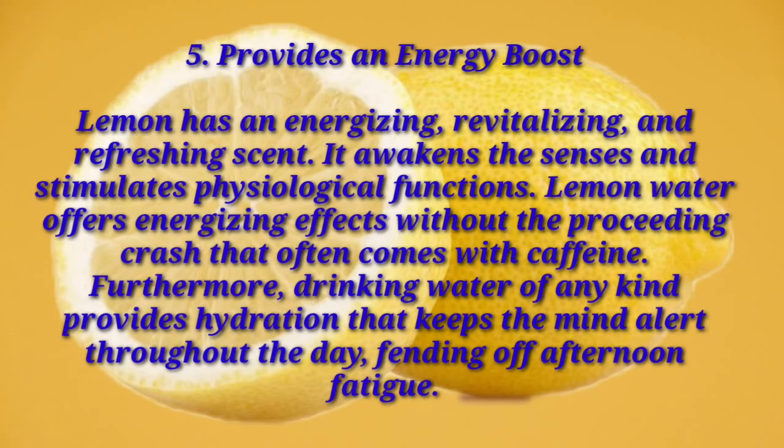Number five: provides an energy boost. Lemon has an energizing, revitalizing, and refreshing scent — it awakens the senses and stimulates psychological function. Lemon water offers energizing effects without the preceding crash that often comes with caffeine. Furthermore, drinking water of any kind provides hydration that keeps the mind alert throughout the day, fending off afternoon fatigue.